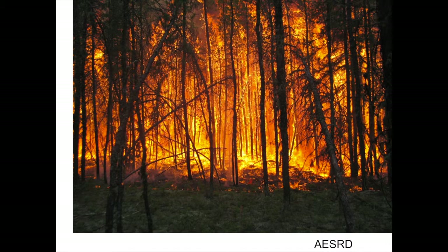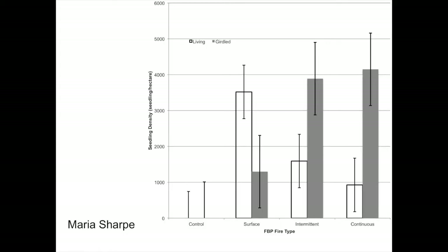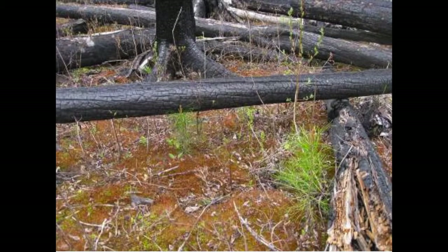Fire can be quite useful for generating a good seed bed. Maria Sharp, going to these sites — and both Maria and Hai Jin have posters up — shows that if you don't burn, that's the control number of seedlings per hectare. If you don't burn versus if you have surface burns, the point is: if you don't burn, you get almost nothing. You need to prepare that seed bed to get pine seedlings to establish.